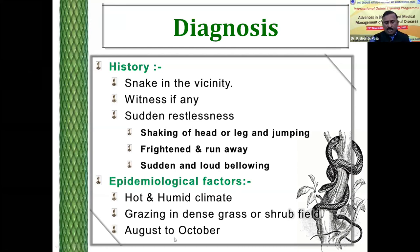These are the epidemiological factors to consider: hot and humid climate — usually seen in the rainy season as this climate is favorable. Grazing in dense grass or shrub fields, usually in the months of August, September, and October, when the grass is fully grown and dense. Therefore bites are more common during these three months.